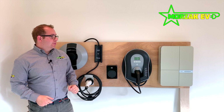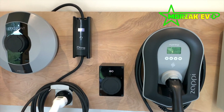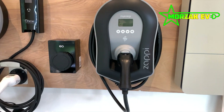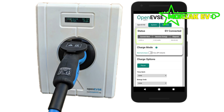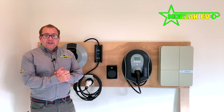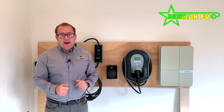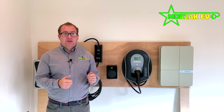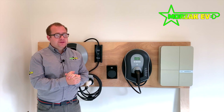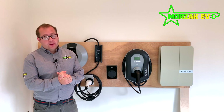Behind me are some of the charge point options that are available for installation by Morsak. There are a couple of other options not on the wall because we haven't got them in stock today, but we'll touch on these during the video. All of these charge points are OLEV approved. In the UK, the government offers an OLEV grant, which is the Office for Low Emission Vehicles. They provide a grant for installation of your charge point at your home or workplace.